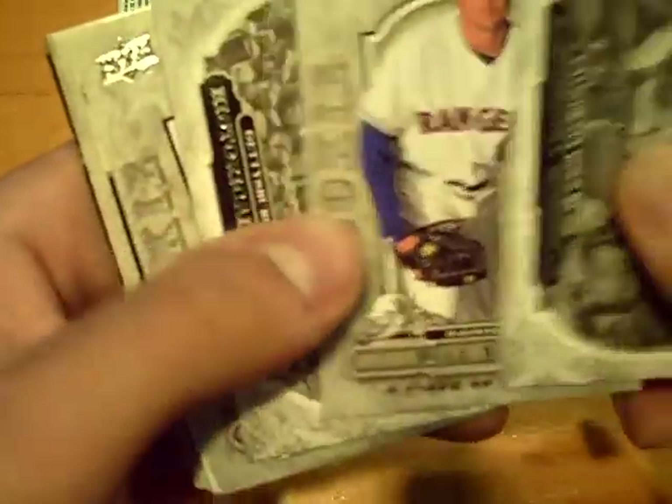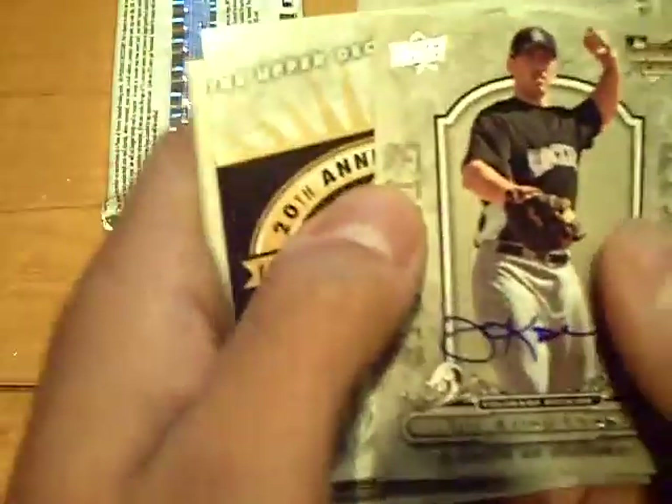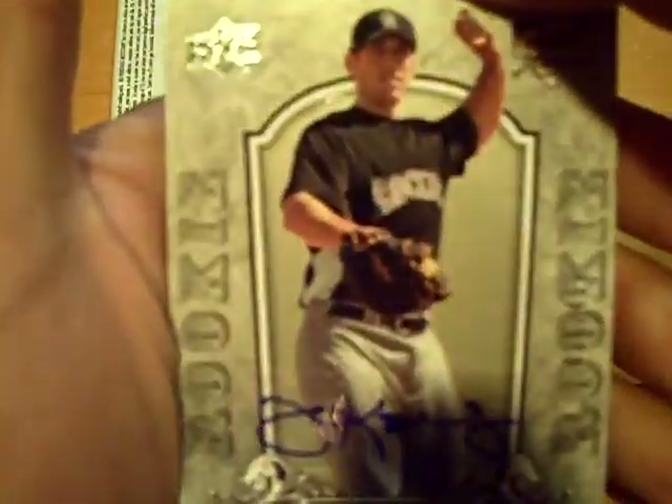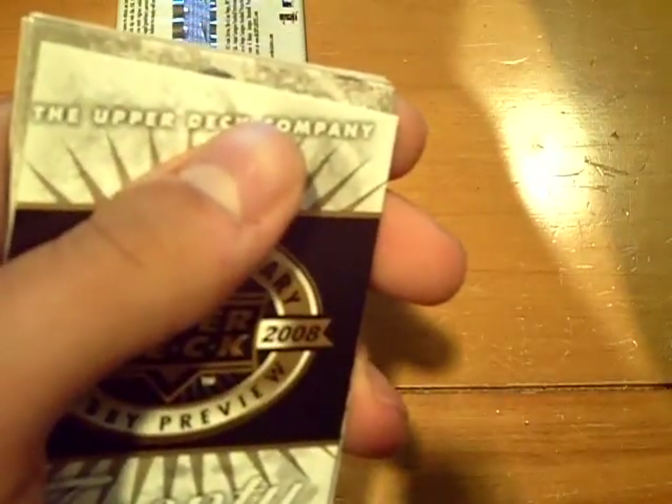Alright, two packs left. This pack has no hit. Rookie of Bill White for the Rangers. So we got one pack left. Oh, we got an auto in that one — there is a hit, actually. Joe Kshansky for the Rockies, a rookie auto. Rookie auto of Joe Kshansky.